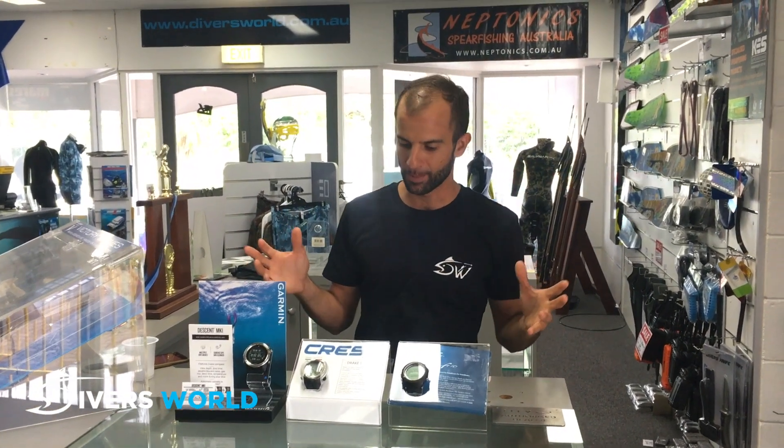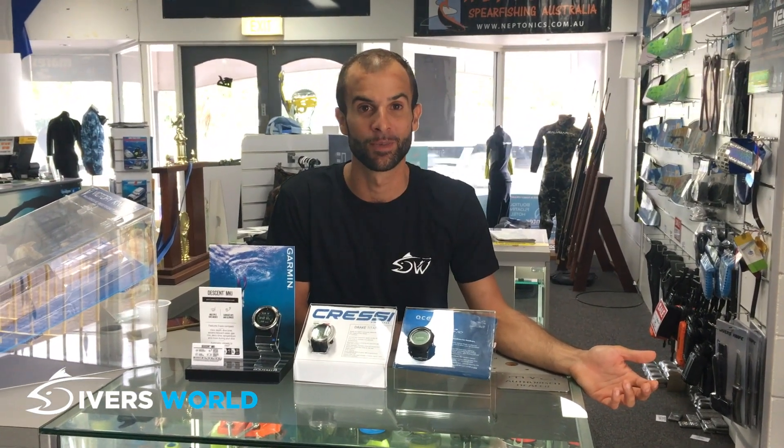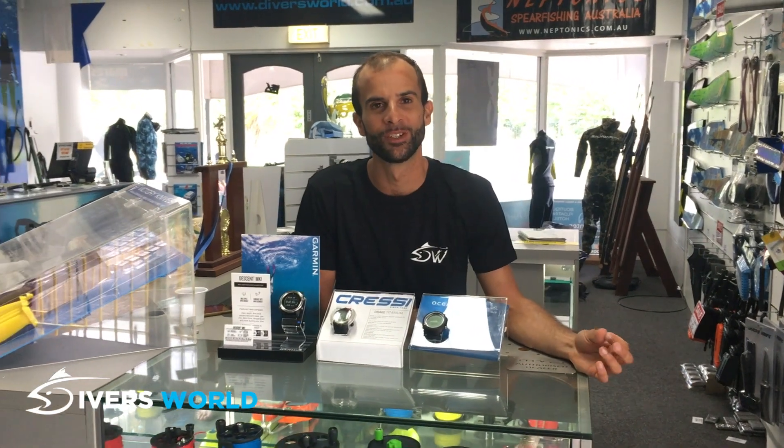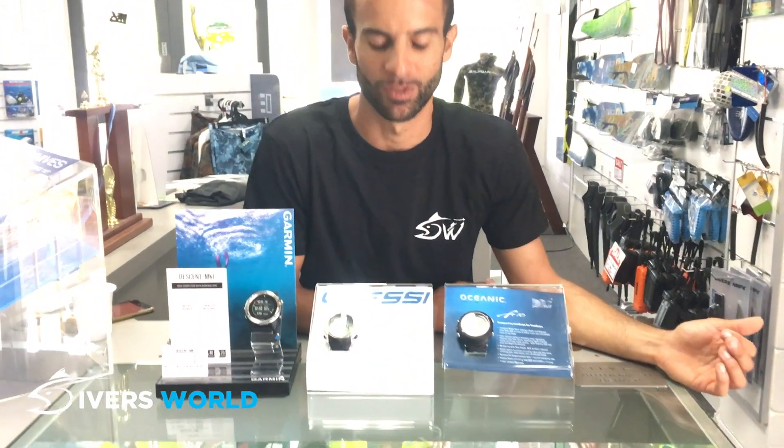Today I'll tell you a little bit about the dive computers, which are now almost an essential piece of equipment for us as freedivers and spearfishermen. It's definitely a safety tool that we use in all our underwater operations. For scuba diving it's been a must since dive gauges were designed and invented, but now as freedivers it's become a useful tool.